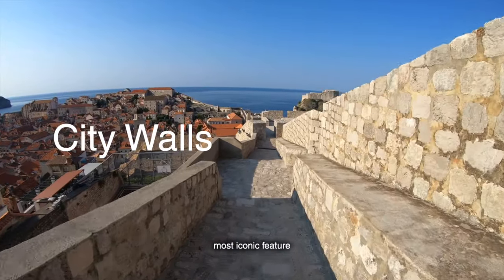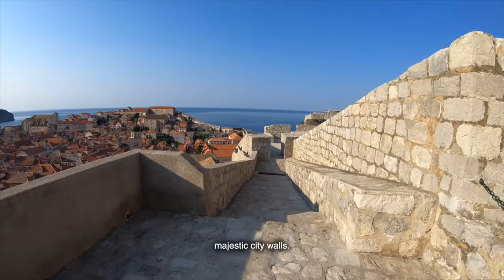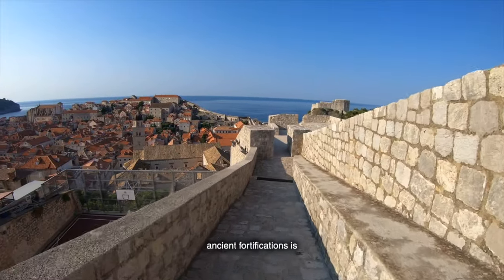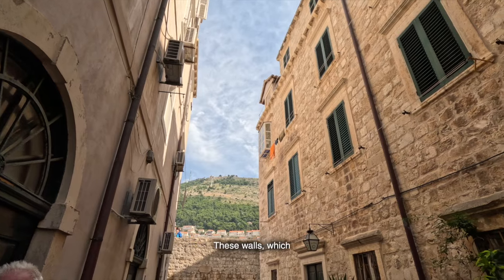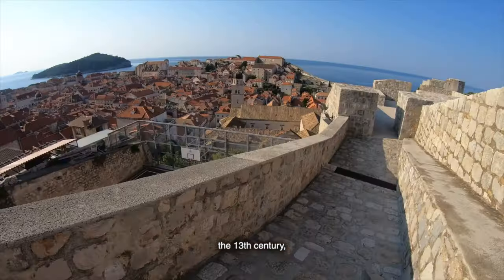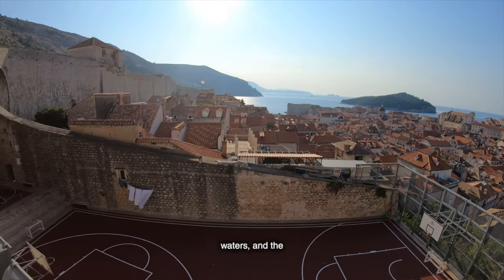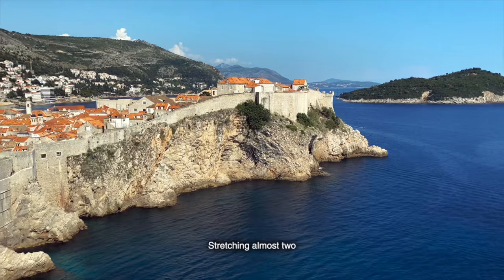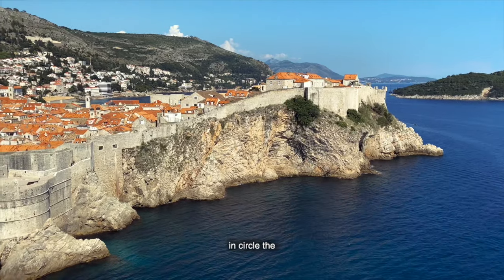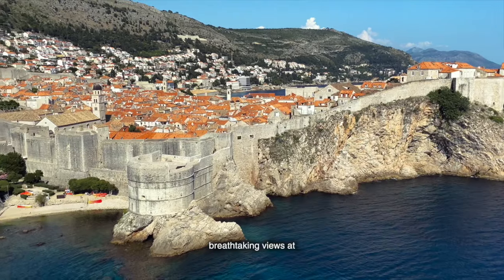Let's talk about the most iconic feature of Dubrovnik — its majestic city walls. Walking along these ancient fortifications is like stepping back in time. These walls, which have stood since the 13th century, offer a stunning panorama of terracotta rooftops, sparkling azure waters, and the lush greenery that surrounds the city. Stretching almost 2 kilometers, the walls encircle the entire Old Town, providing not only protection but also breathtaking views at every turn.